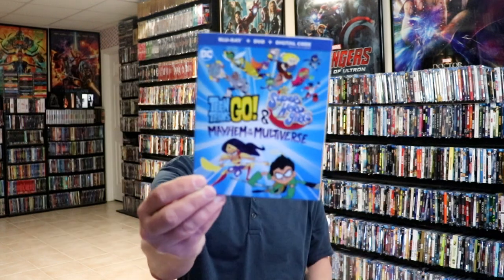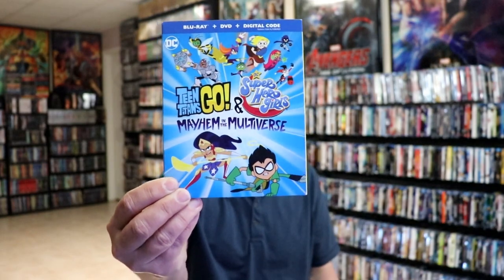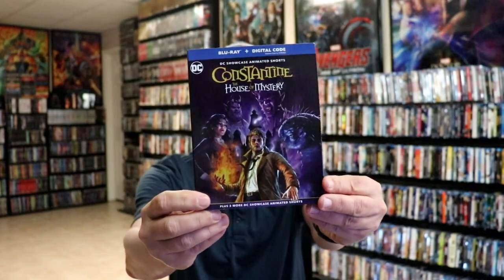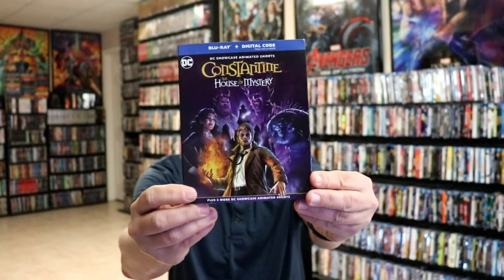These are just in a random order. I did get Mayhem in the Multiverse. I do enjoy the DC animated films, so I was happy to pick that one up. Same way with Constantine: The House of Mystery. Really like the artwork on that one.